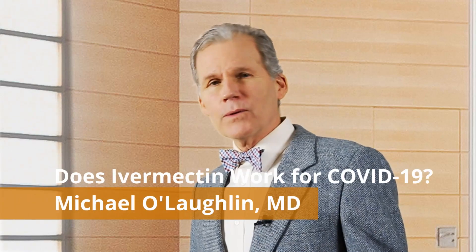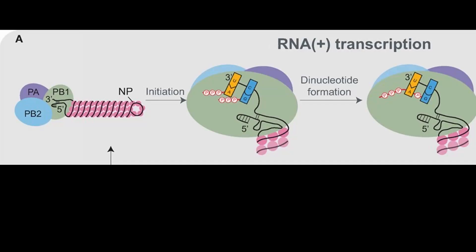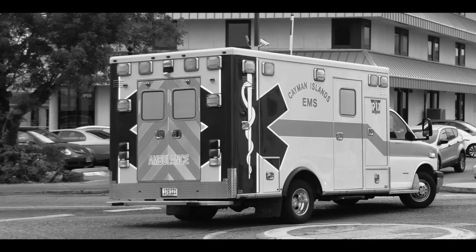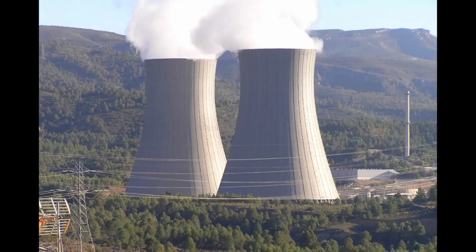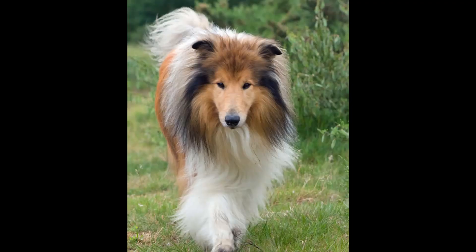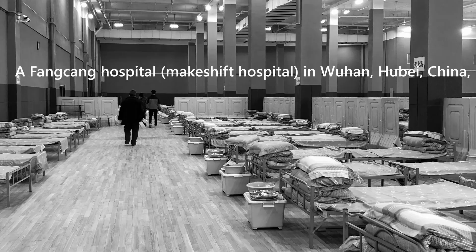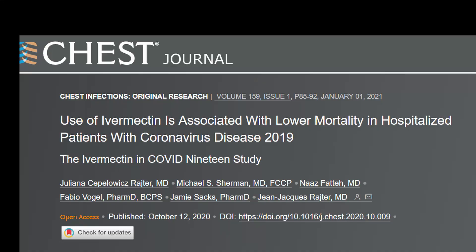Hello and welcome. I'm Dr. Michael O'Loughlin. Today we're going to find out: does ivermectin work for COVID-19? Let's dive right in.